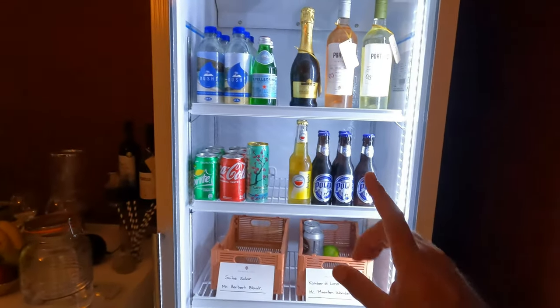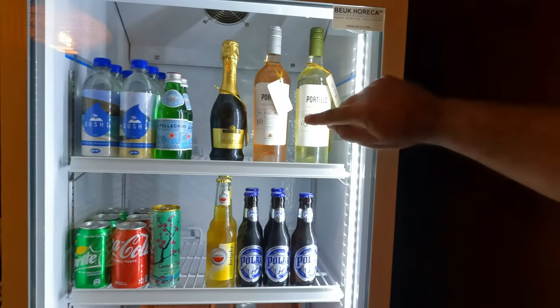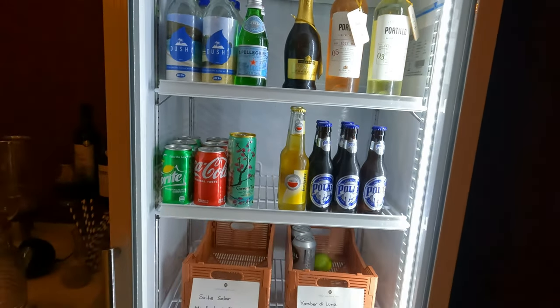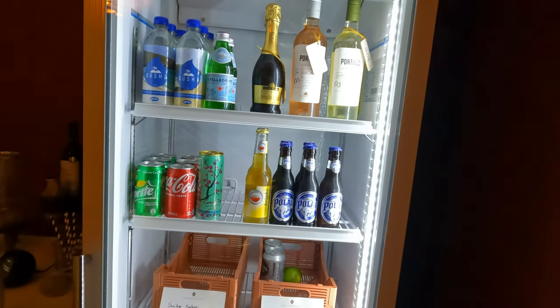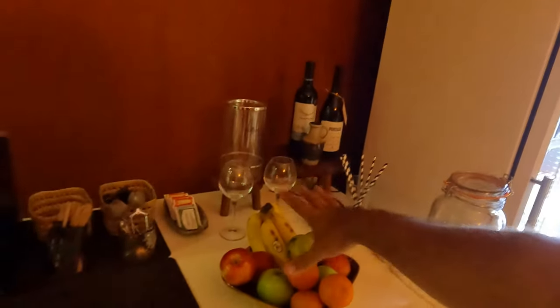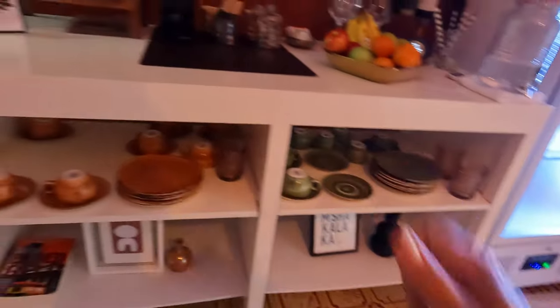Most of these drinks are free except the alcohol — you need to pay for that. A bottle of wine would be like $20 and you mark it down. Any time, 24 hours a day, you can come and get yourself a drink. Obviously they have water, fruits, tea, coffee. More books and all of the cups. This is the sitting area for eating.